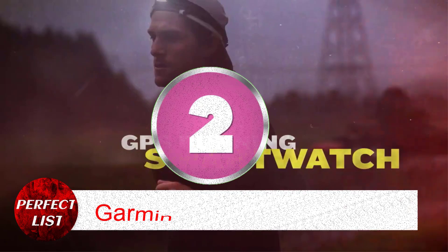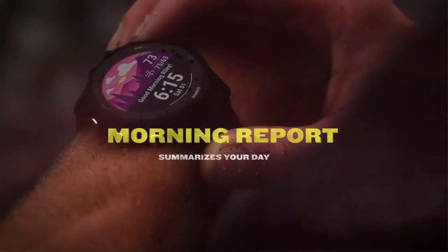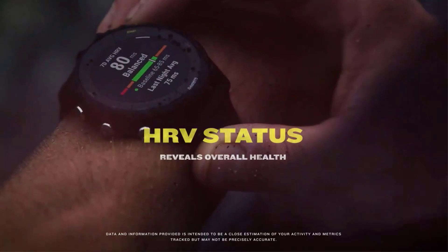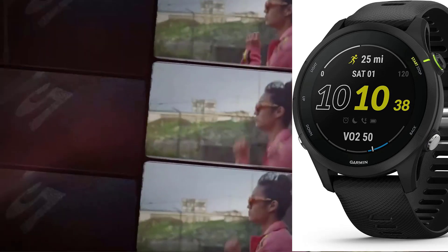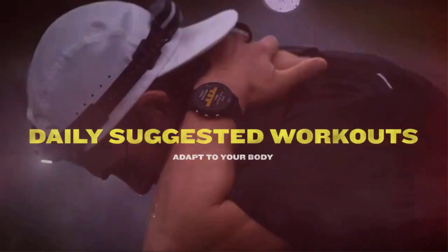Number 2: Garmin Forerunner 255. Garmin watches are costly, and the Forerunner 255 is for consumers who want a flagship watch's main experience for less. It includes a memory-in-pixel display that's always on. The 255 contains the same GPS and heart rate technology as other Garmin watches, has a 2-week battery life, and displays VO2 max and training status.